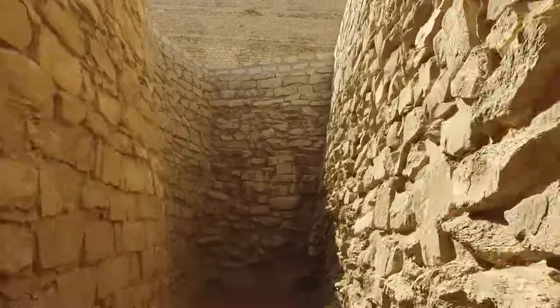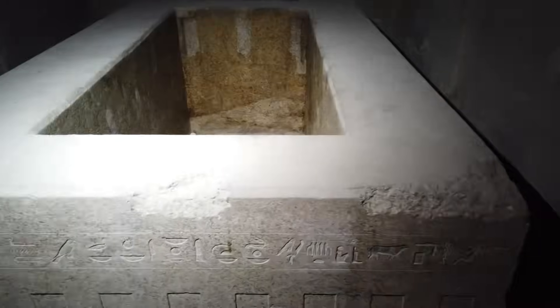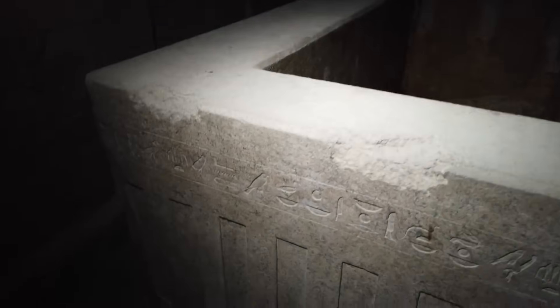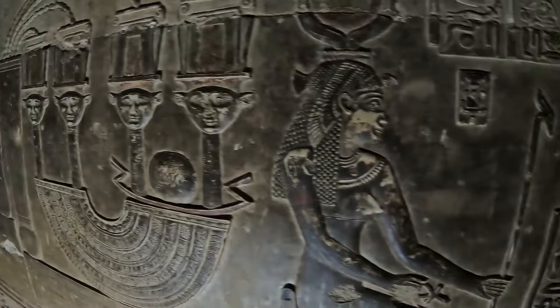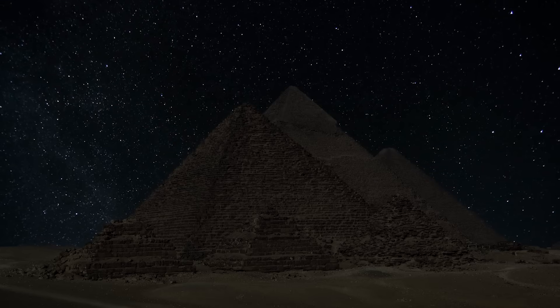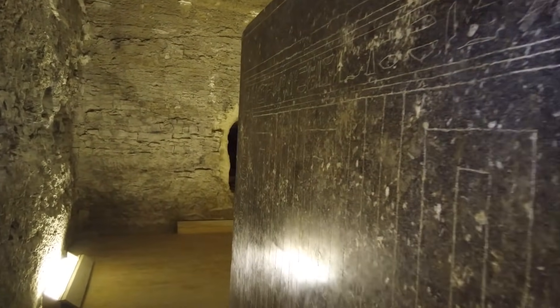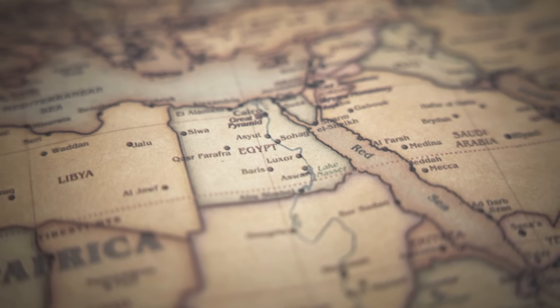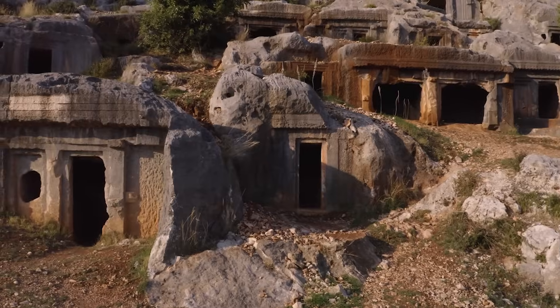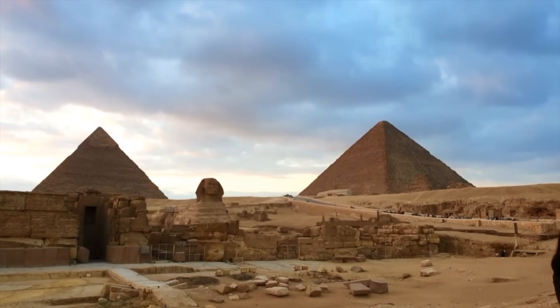Beneath the sands of Egypt, in a shadowy necropolis hidden just beyond the reach of Cairo's chaos, lie 24 massive granite boxes — so large, so precise, and so anomalous that even the most seasoned archaeologists are left speechless. Weighing up to 100 tons each and carved from some of the hardest stone on earth, these ancient monoliths have sparked a debate that crosses the lines of history, engineering, and even the boundaries of our known science. Were they tombs, machines, or relics of a civilization lost to time? Today we journey deep into the ancient Serapium of Saqqara, where the mystery of the granite boxes continues to defy explanation, and what we'll uncover challenges everything we thought we knew about the capabilities of ancient Egypt.